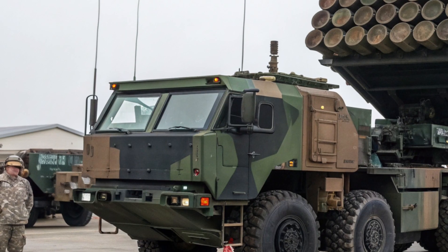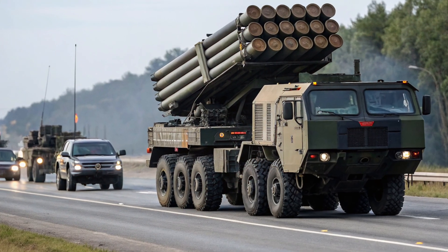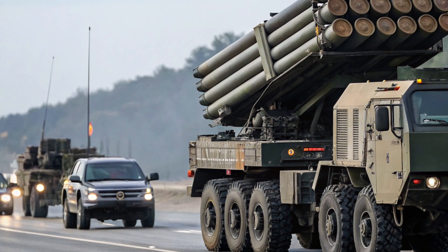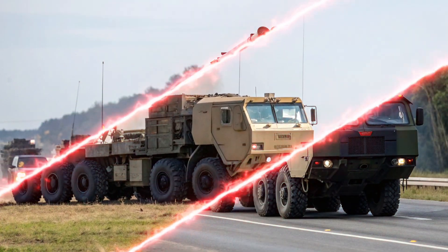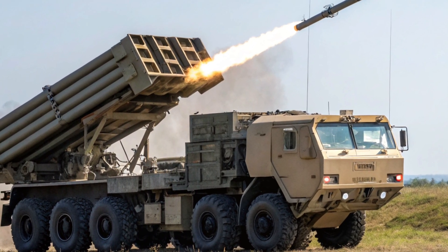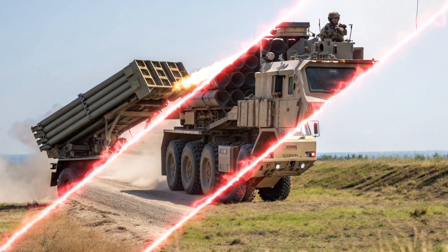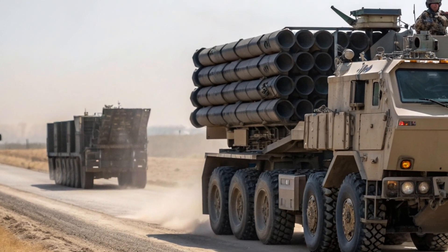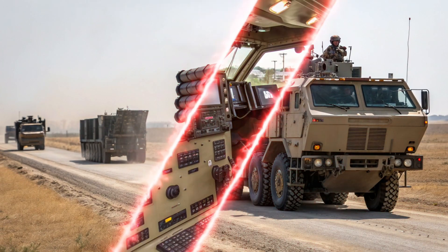Stepping inside the HIMARS reveals a very compact yet functional workspace. The cab accommodates a three-person crew — the driver, the gunner, and the launcher chief. It's not designed for comfort but for efficiency. The control panels are straightforward, with digital displays that allow the crew to input firing data and execute launch sequences with precision. Despite its size, the interior is ergonomic enough to let the crew perform all necessary tasks quickly, from navigation and communication to targeting and firing. Everything inside is built for speed and simplicity, ensuring the team can operate under pressure without confusion or wasted movement.